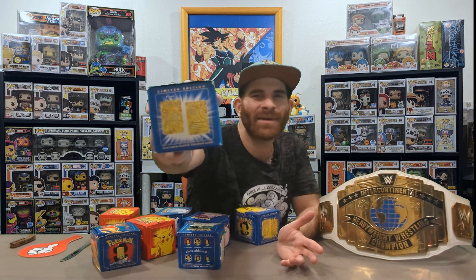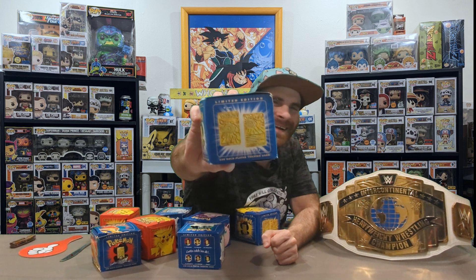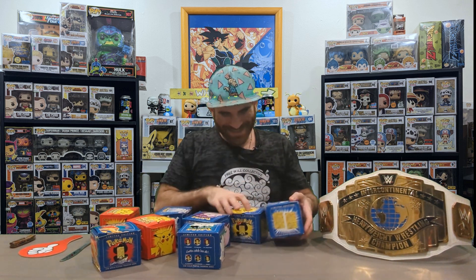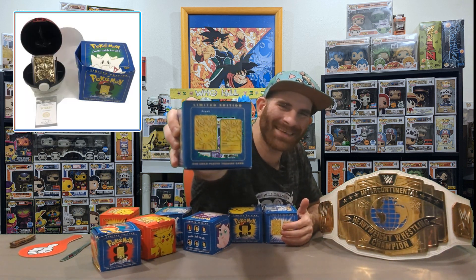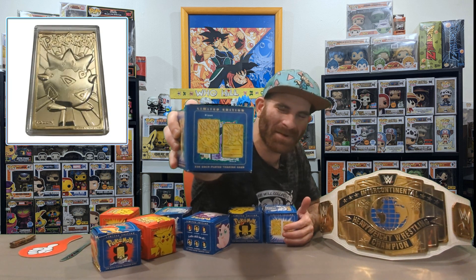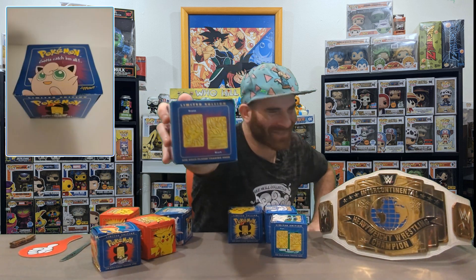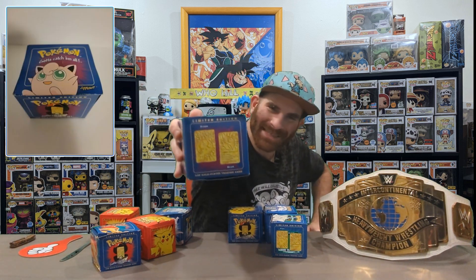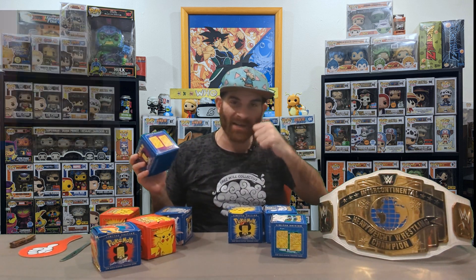Here is the Poliwhirl. I've already committed to this episode so I've got to go through with it. Here is the Poliwhirl. Here's the Togepi — I'll make sure I put the picture in the corner for the Togepi. Here's Jigglypuff. Jigglypuff used to be the shit in the show. Jigglypuff used to get mad and get a marker and draw all over everybody's face, but Jigglypuff was the one putting everyone to sleep with its song. Wake up, Jigglypuff!